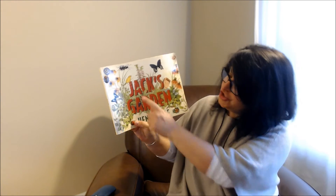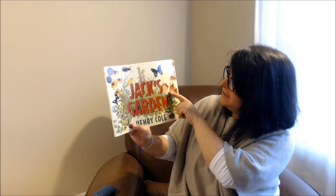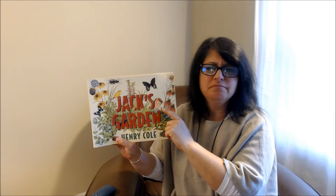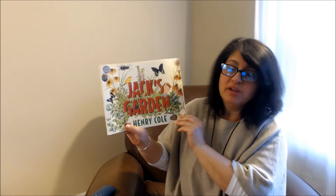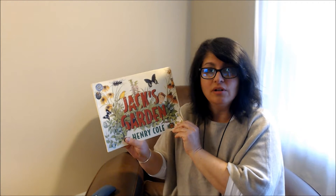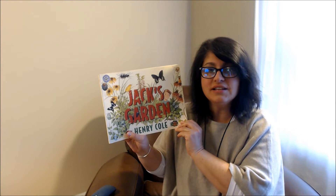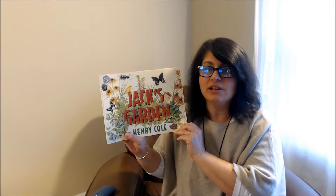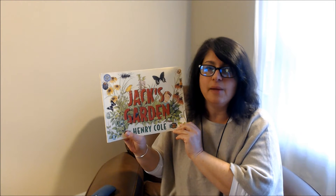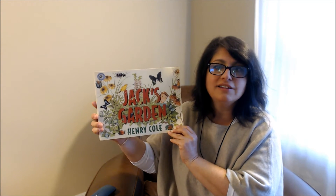Today I want to read you a book called Jack's Garden by Henry Cole. Kind of looks like our Jack but I don't think he's that funny. I want to read you this book because it is spring, it's April, and you're studying soil. I know some of you have planted seeds, and right now it is raining outside, which is going to bring us a lot of flowers soon because April showers bring May flowers. So let's read a little bit about Jack's garden.